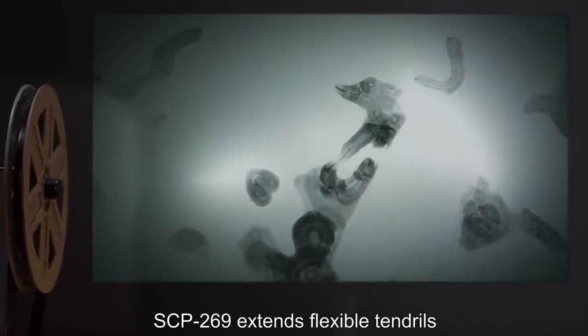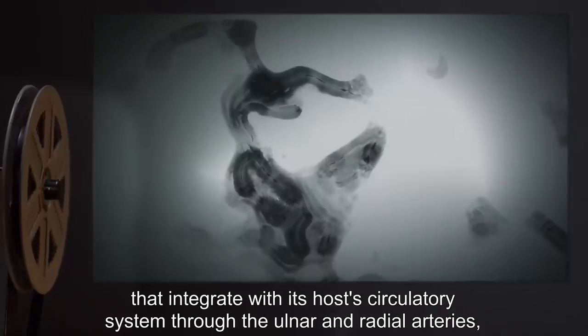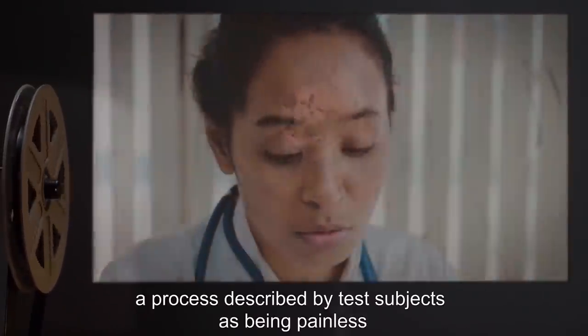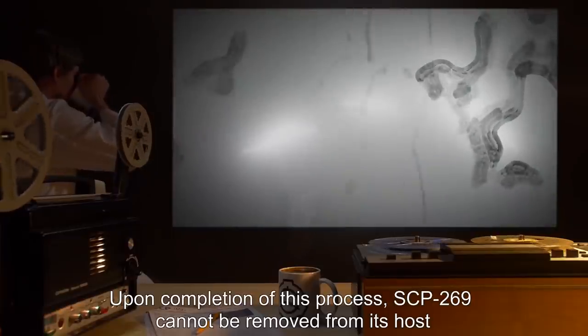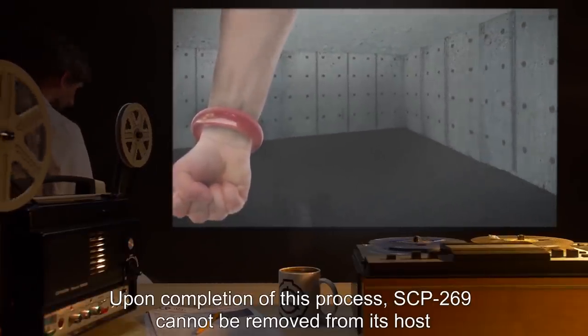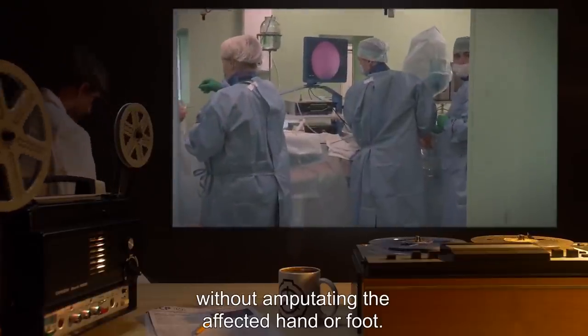Over the next 24 hours, SCP-269 extends flexible tendrils that integrate with its host's circulatory system through the ulnar and radial arteries, a process described by test subjects as being painless but mildly uncomfortable. Upon completion of this process, SCP-269 cannot be removed from its host without amputating the affected hand or foot.